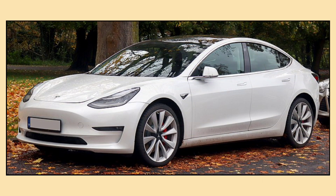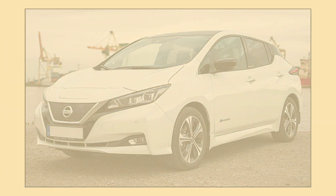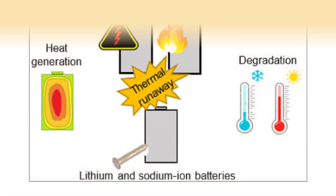You'll find these batteries in popular EVs like the Tesla Model 3 and Nissan Leaf. However, these batteries can be expensive and they don't always perform well in extreme temperatures. Still, they're the most reliable choice right now.